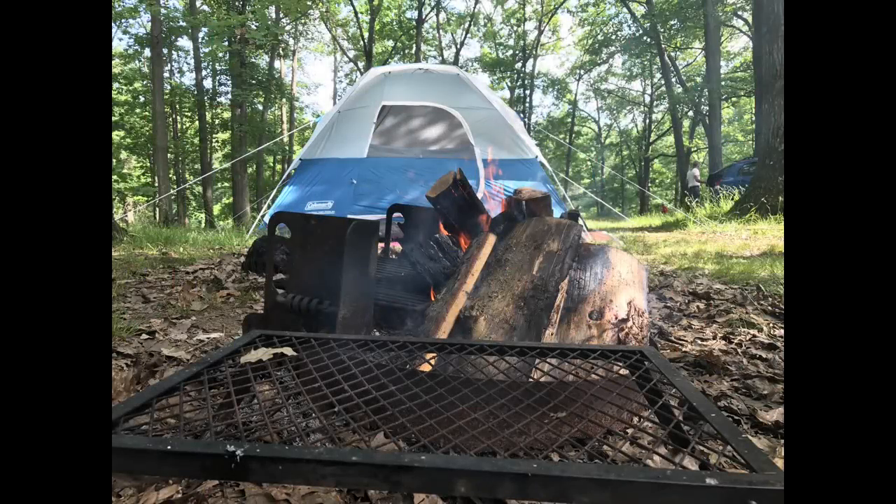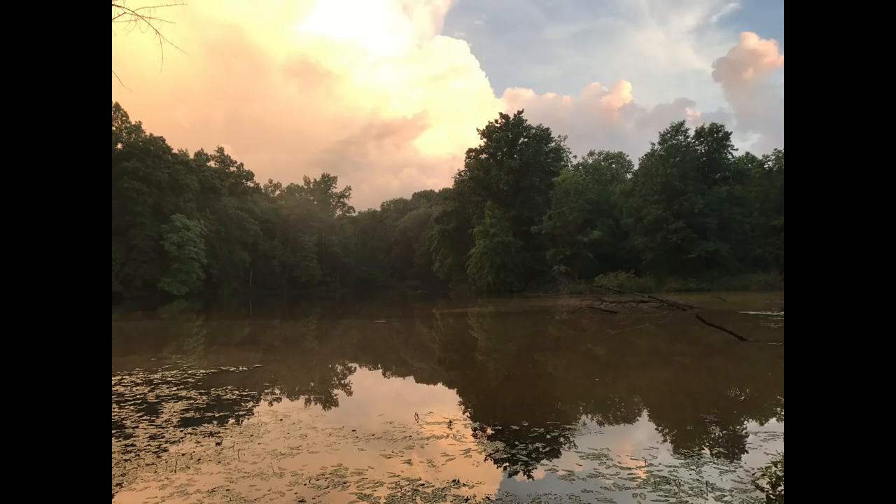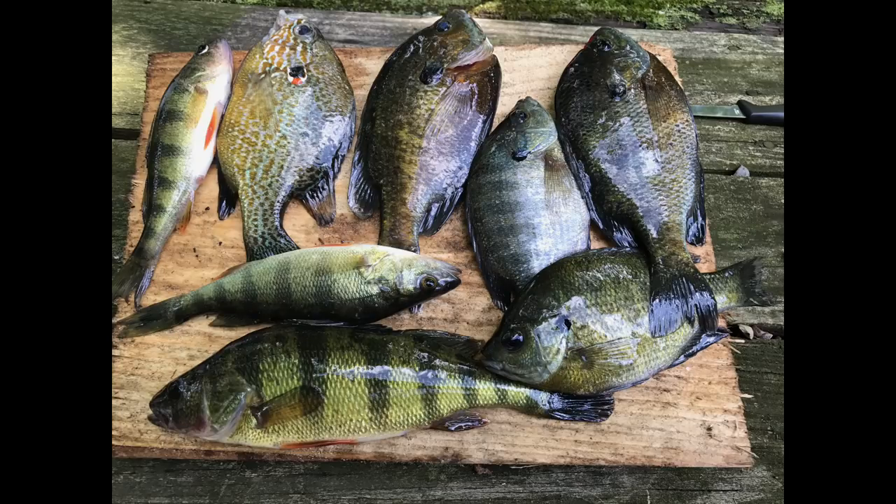I spent many years camping at Pimatuning State Park. I was fortunate enough to have a family that liked to camp and that was one of our primary spots. So I was able to do a lot of fishing there when I was younger. Pimatuning State Park is actually very large, and it has roughly about 68 miles of shoreline.